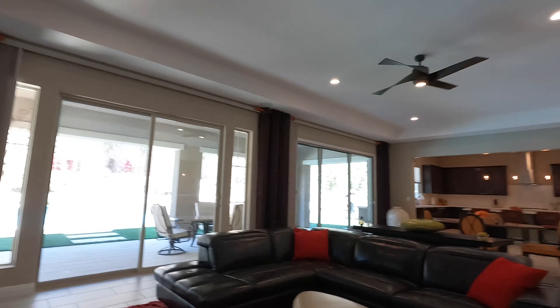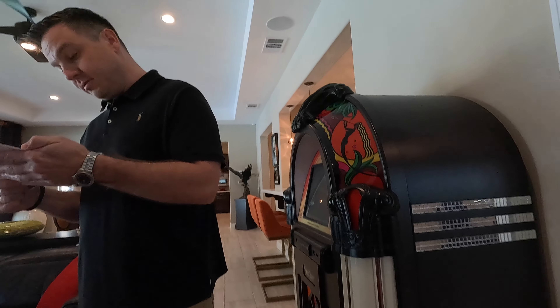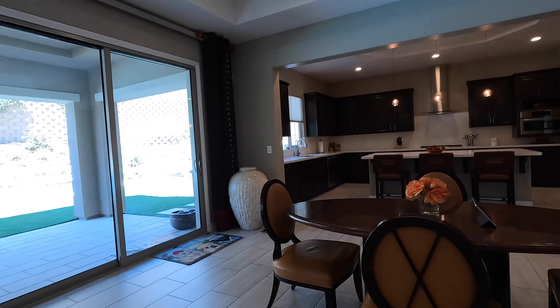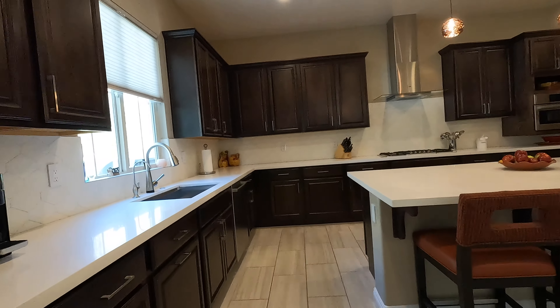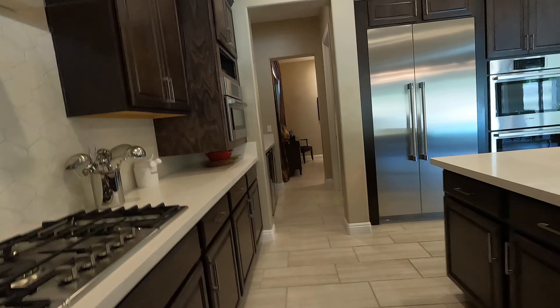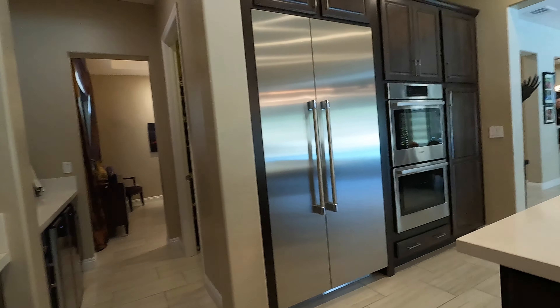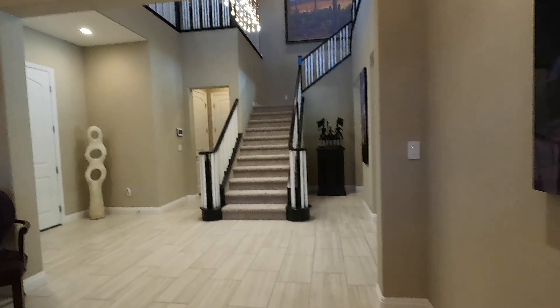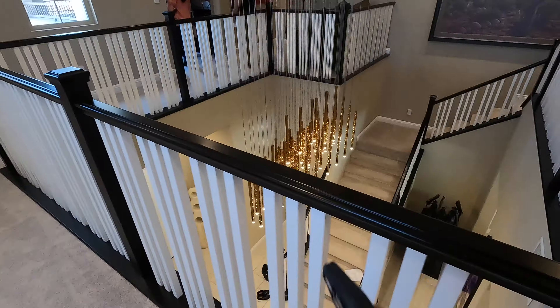I believe this home is a William Lytle Homes build. There's a built-in refrigerator and high-end appliances. Good news — I literally just got a call that one of my offers at $2.4 million just got accepted. That's great news today! But let's take a look at the rest of this house. I love this chandelier — makes you want to jump on it.